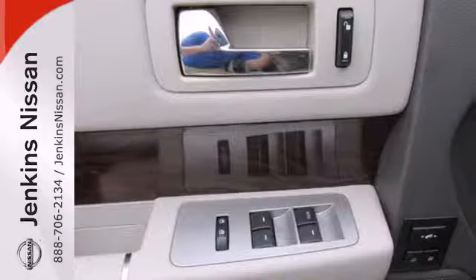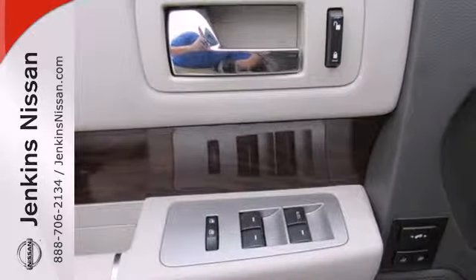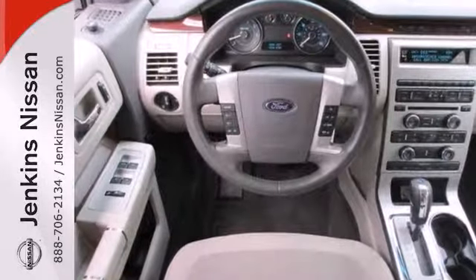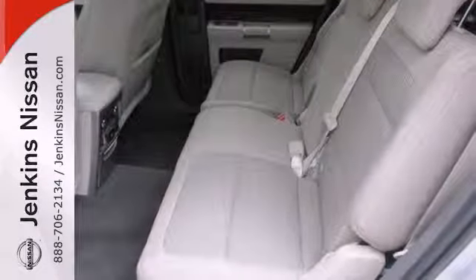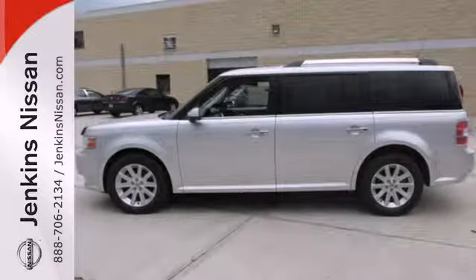The critically acclaimed Flex blends the best features of a wagon, SUV, and minivan into a distinctive and practical package, second to none in its class. Actually, there are no others in its class, because the Flex is truly one of a kind.